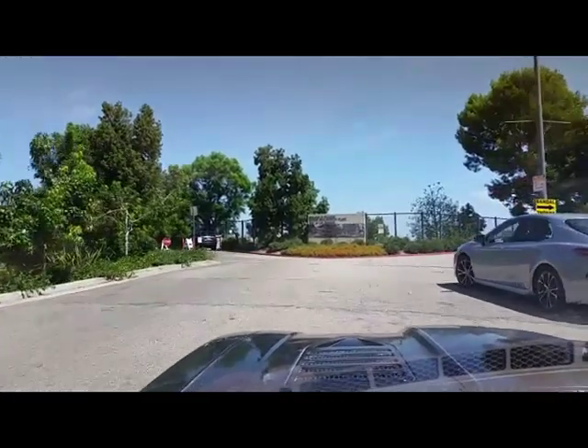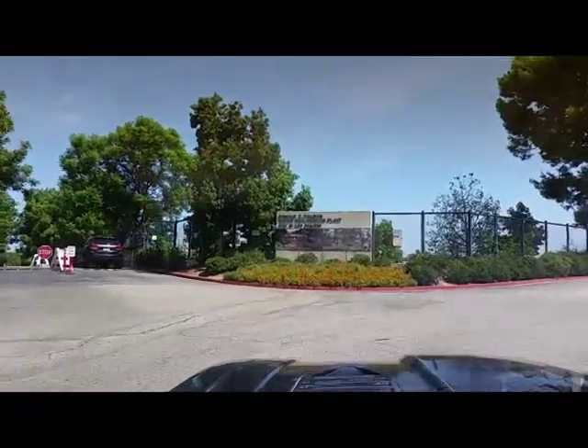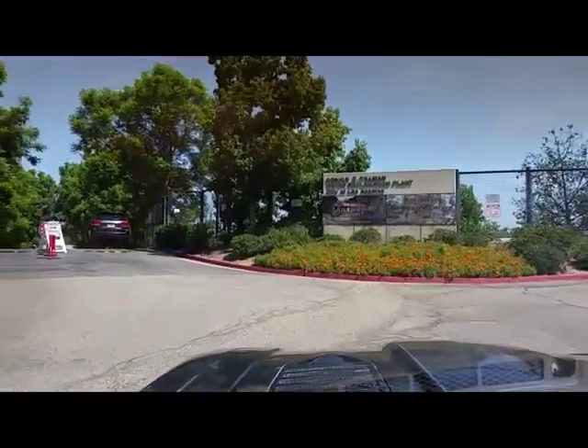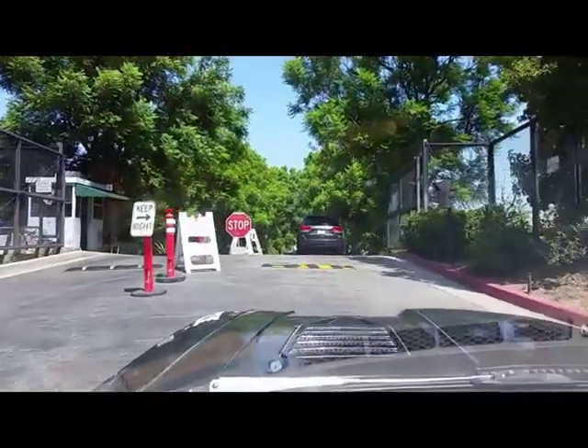Hello, and on this fine day we are entering the Japanese garden at the Tillman Water Reclamation Plant at 6100 Woodley Avenue, Van Nuys, California.